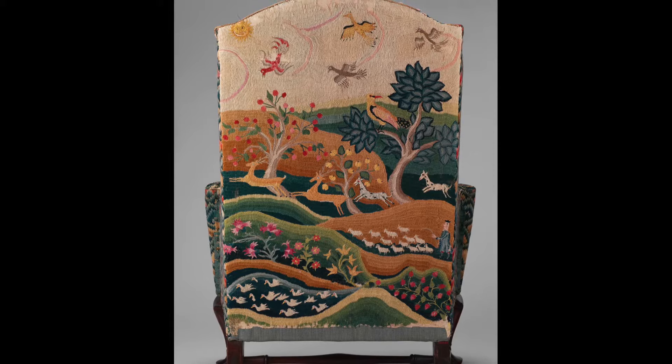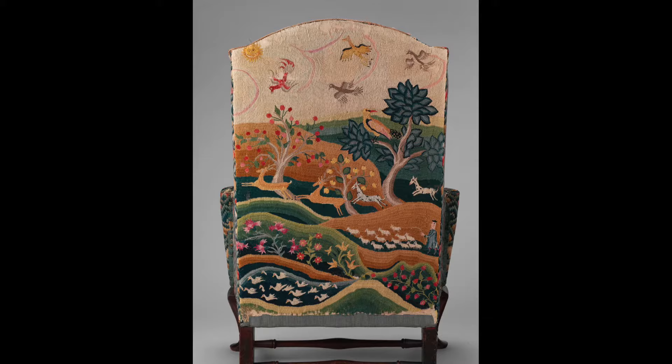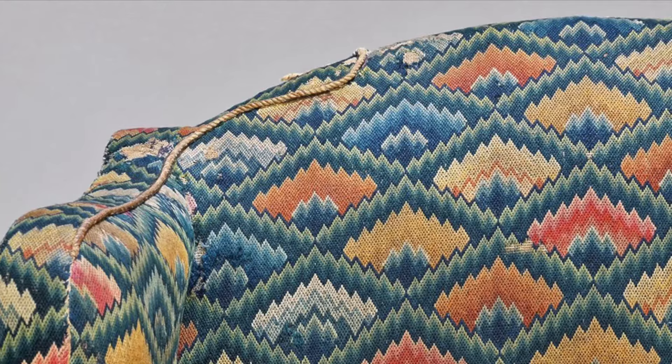This needlework picture is related to a group of mid-18th century embroidered pictures made in Boston schools, where young women from smaller towns and cities were often sent for schooling. It's very possibly the work of a Newport girl who was educated at a Boston academy.